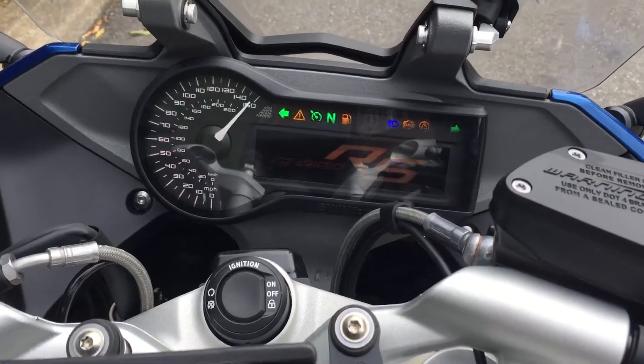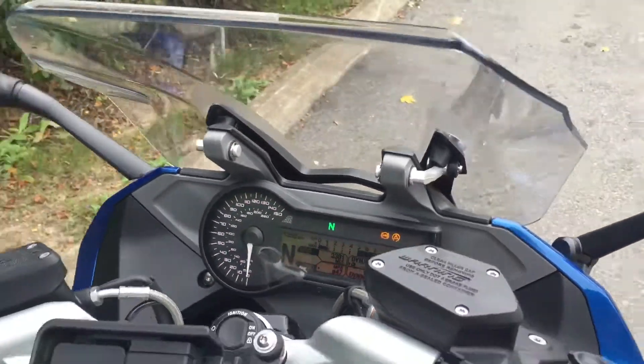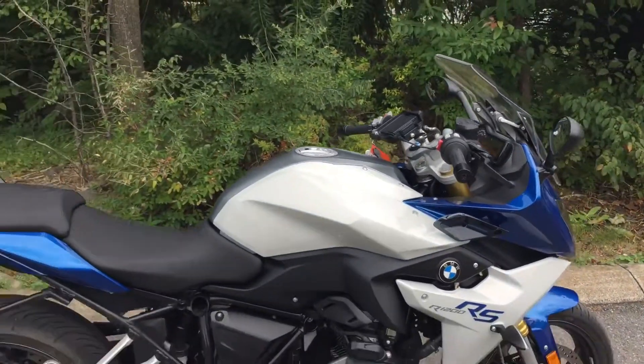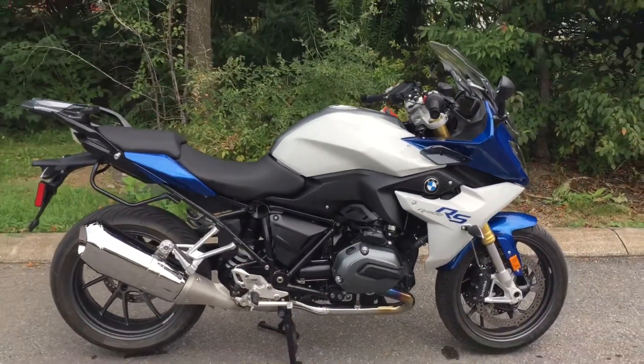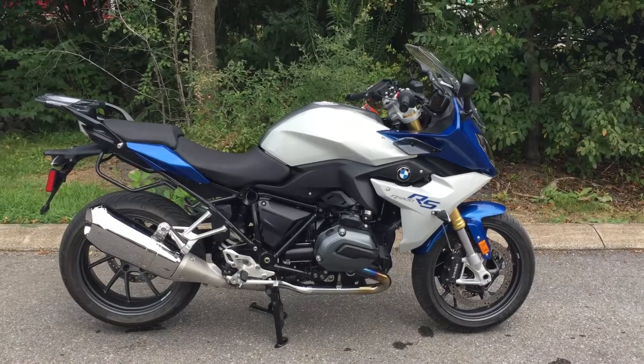I believe the exact mileage is 2,381. If you're looking for a pre-owned R1200RS, give us a call today or email info at www.motorsports.com for more information on this RS. Thank you.